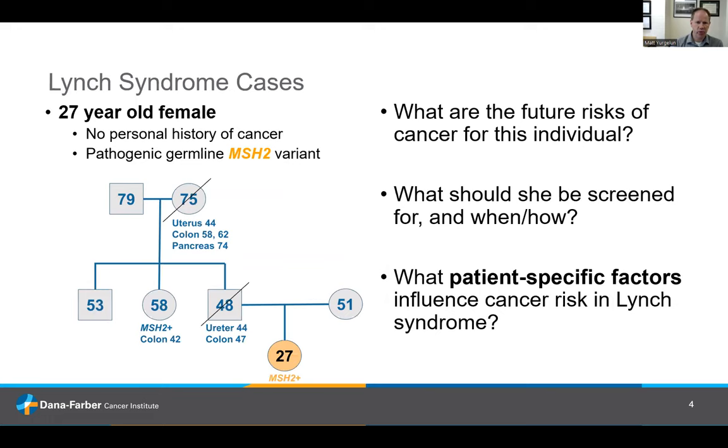Here's one case: a 27-year-old female with no personal history of cancer. Her father had cancer of the ureter at age 44 and colon cancer at age 47 and passed away at age 48. Her aunt has the same MSH2 alteration, had young-onset colon cancer, and is currently alive at age 58. Her grandmother had uterine cancer, two separate colon cancers, followed by pancreatic cancer, and died at age 75. What would we estimate to be her future cancer risks, and what patient-specific factors influence her risk in Lynch syndrome?